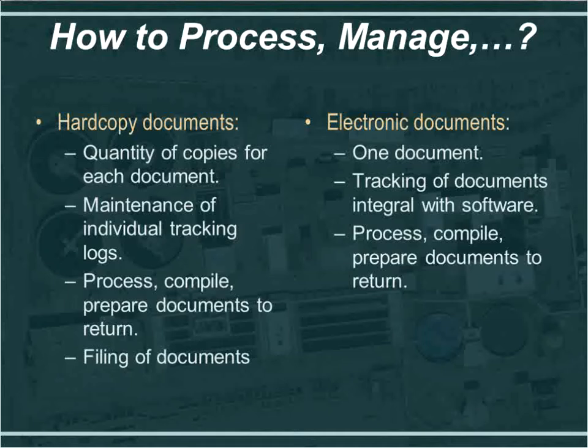With the software, tracking of documents is integral — as soon as you click send to a reviewer, it is being tracked. The time to compile and prepare documents to return is still a considerable effort in the field office, but with electronic documents it is more efficient because we can copy and paste. Hard copy documents all had to be filed, but we were able to save considerable filing space in the field office by going to electronic documents.